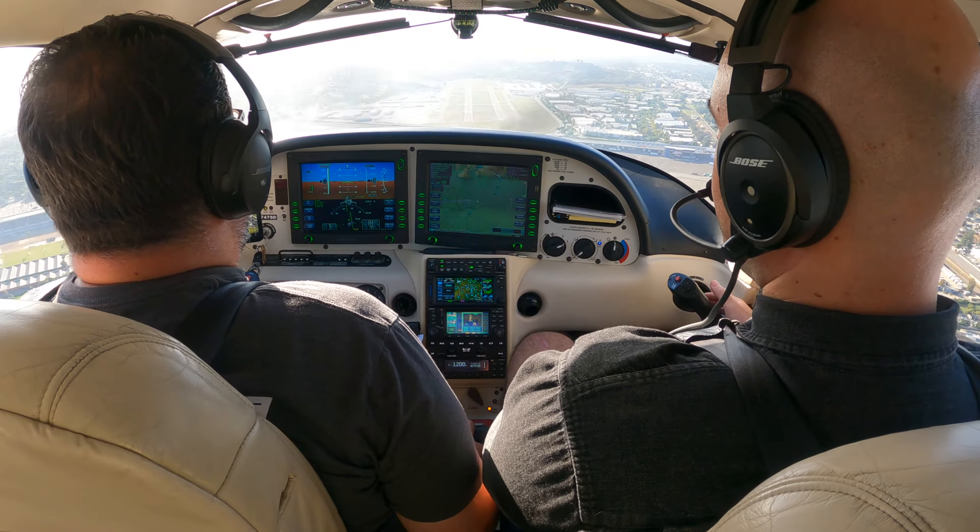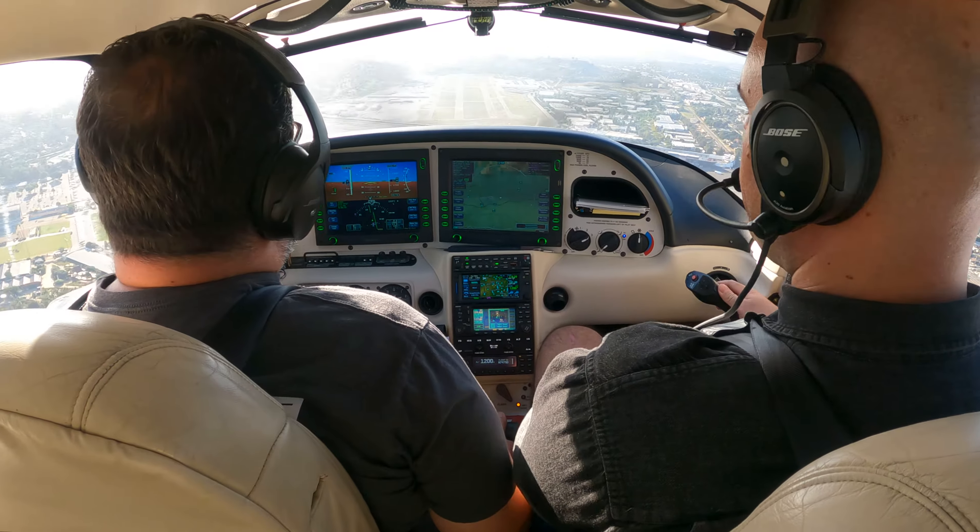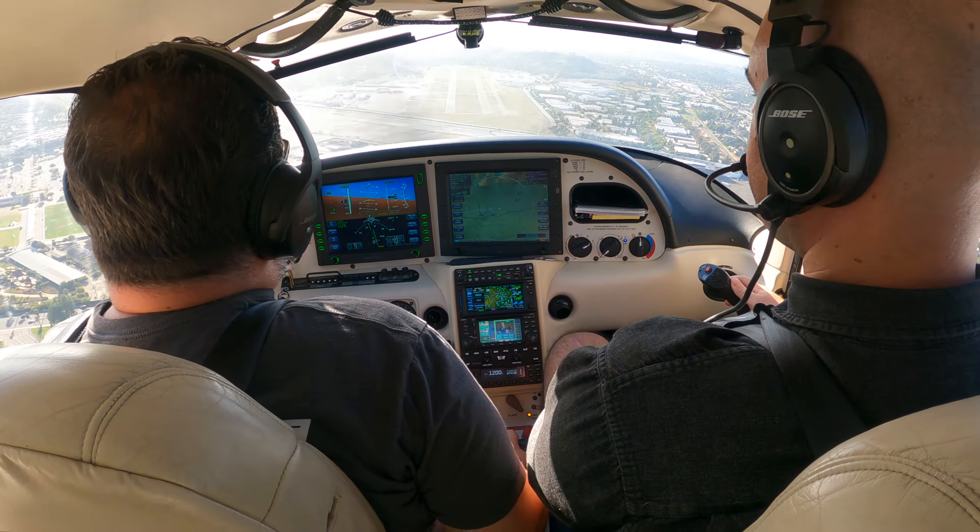Good. Reduce power. Let's go with right rudder. Go right rudder with me. Power all the way to idle.